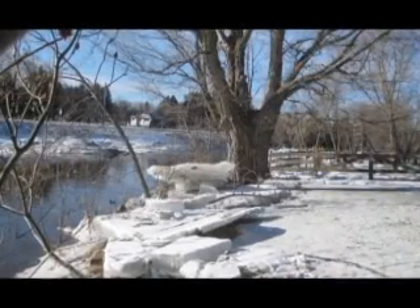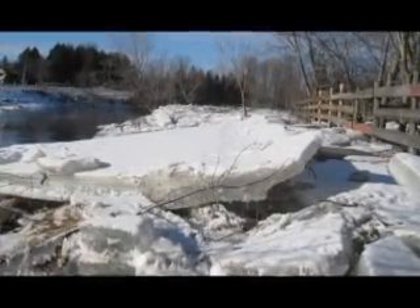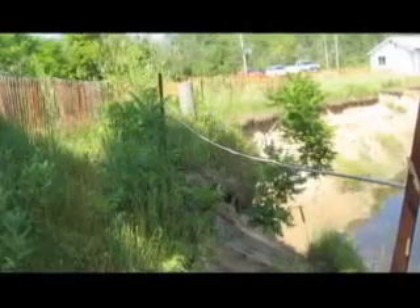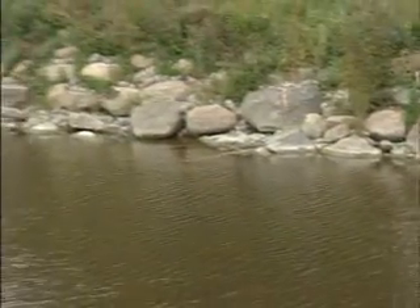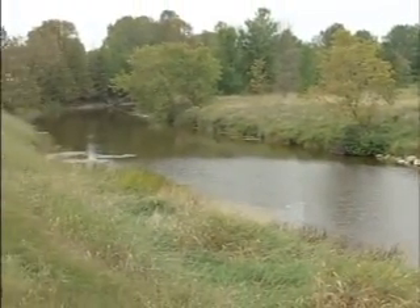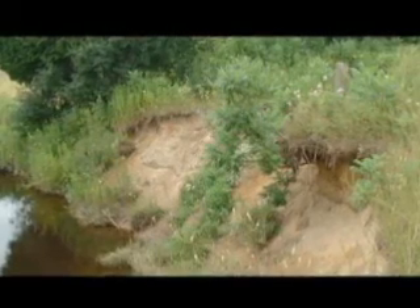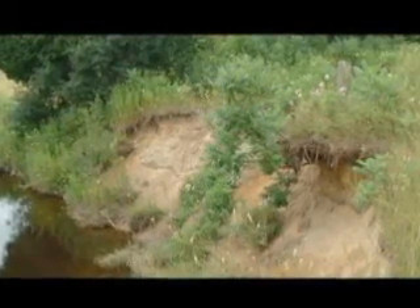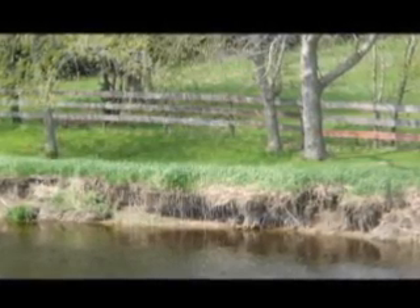Erosion is a problem for many reasons. When sand and soil is lost through erosion along river systems, it is carried downstream. When it's carried downstream it can smother fish habitat and can be deposited in other areas of the river that will change the flow pattern, creating erosion in other areas. In addition, a bare bank offers very little habitat for other species that live along the river, and over time the landowner can also lose land as a result of erosion.